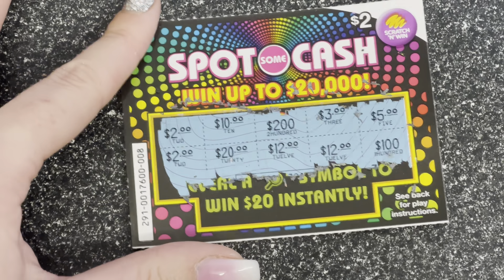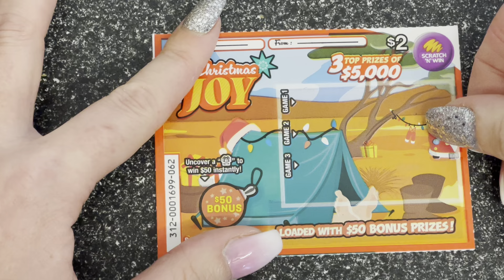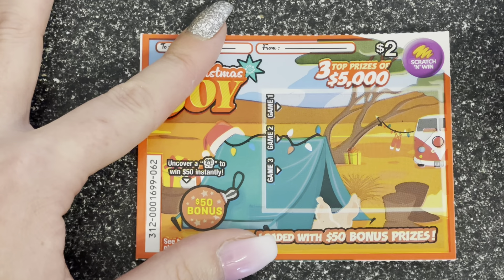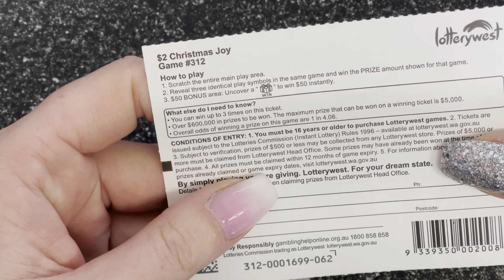Spot the Cash — let's just double check, three identical or the magnifying glass. We've got two twos, a 20 and a 10, 200, 12, 3, 12, 5 and 100. Boo!